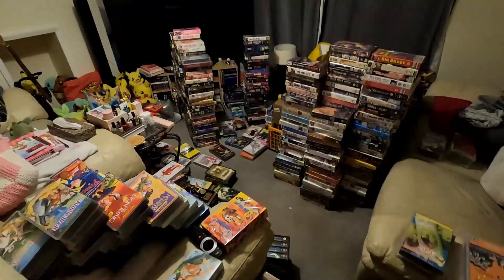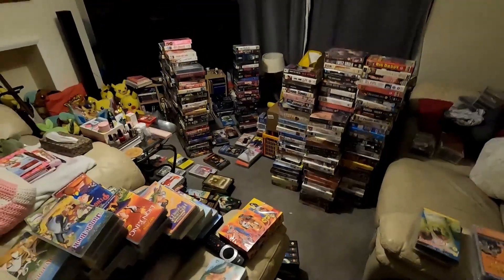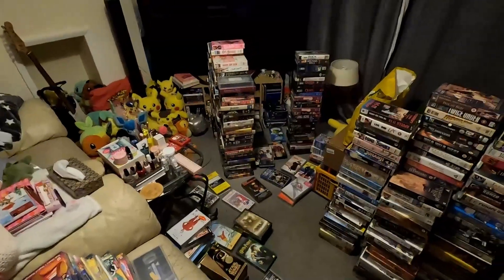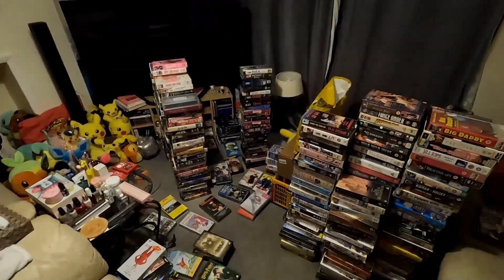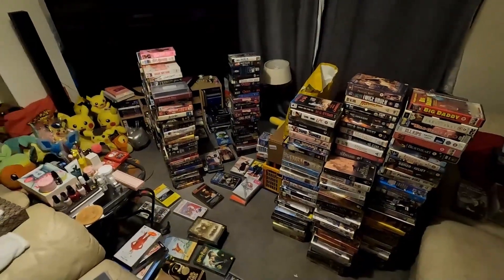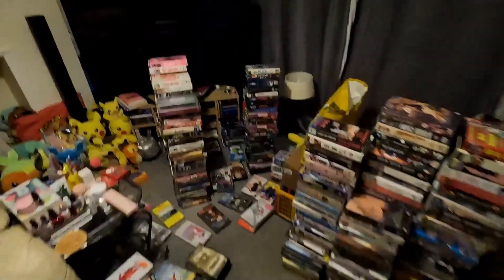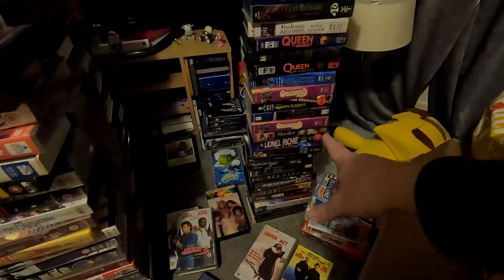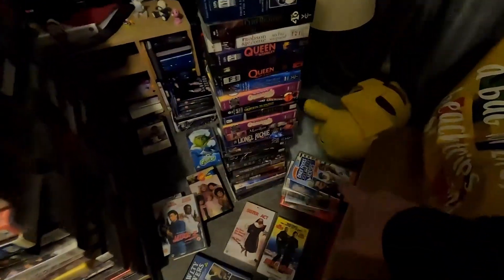I've got everything sorted out into some sort of order — it might look a bit chaotic but I know exactly what is what. The stacks here are random titles — a mixture of both ex-rental and normal retail versions — that I'm going to scan through. The stack just there is all music-related: we've got Michael Ball, Queen, the Osmonds, Lionel Richie, Cliff Richard, BGs, and loads of different music-related VHS's.